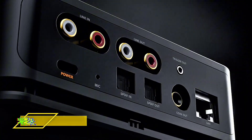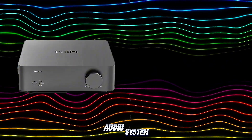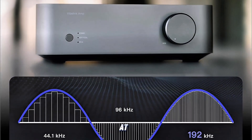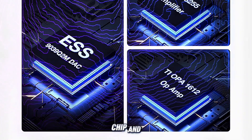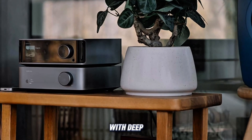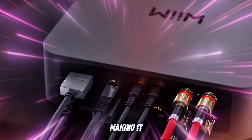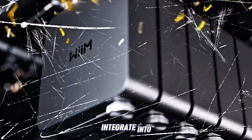Now let's explore the WEM Vibe Link Amp, a powerhouse amplifier that brings audiophile-grade performance to your home audio system. Priced at $299, the Vibe Link Amp delivers 100W per channel at 8 ohms and 200W at 4 ohms, thanks to its integration of the TI TPA3255 amplifier chip and ESS9039Q2M DAC. This combination ensures high-fidelity sound with deep bass and clear mids. Designed with simplicity in mind, the Vibe Link Amp features RCA, coaxial, and optical inputs, making it compatible with various audio sources, and its minimalist design allows it to seamlessly integrate into any setup.